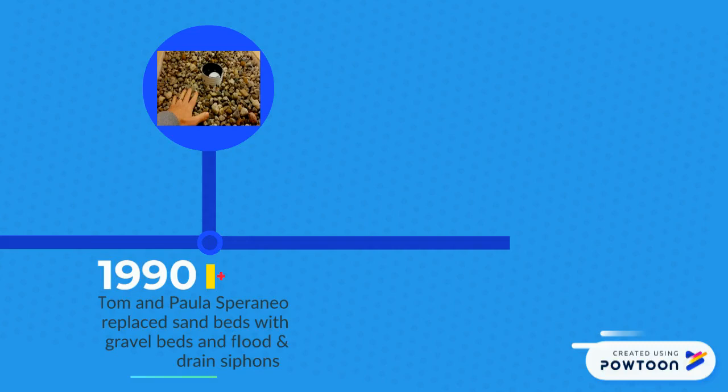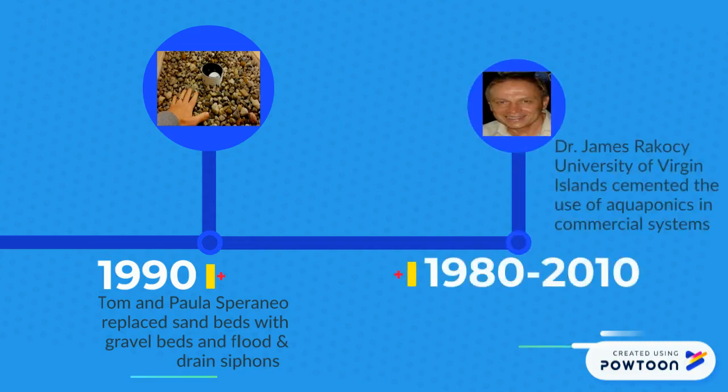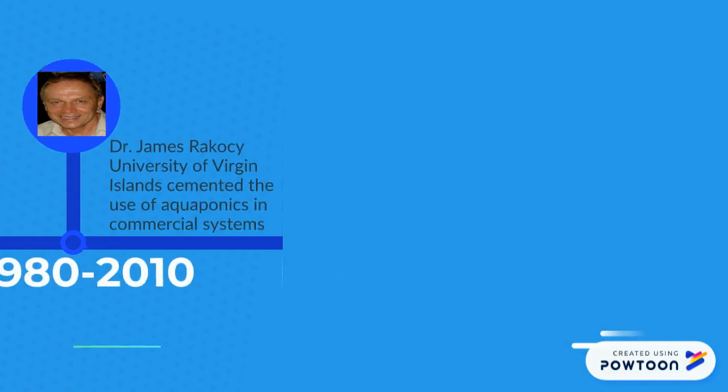Then pioneers such as Dr. James Racuzzi provided extensive research on the applicability of aquaponics in commercial systems.